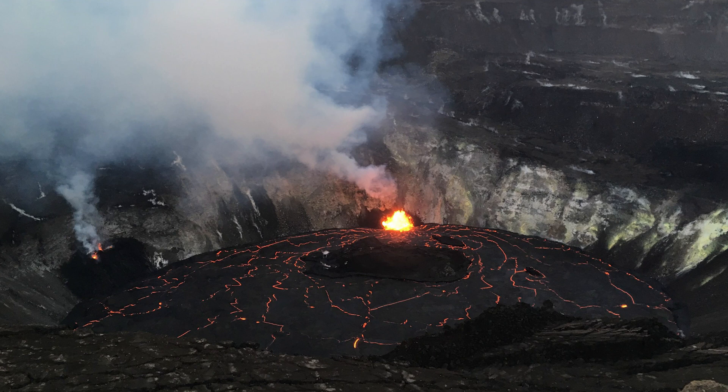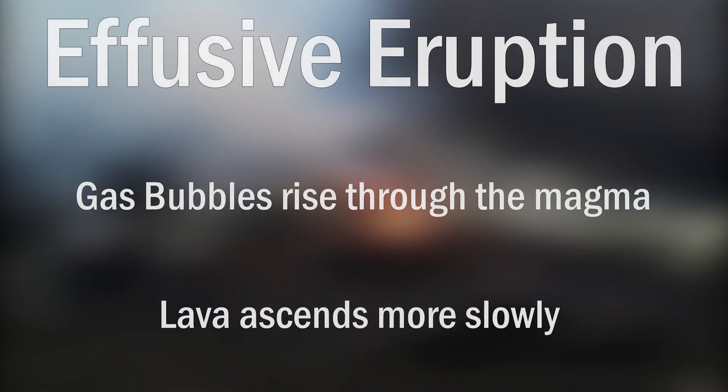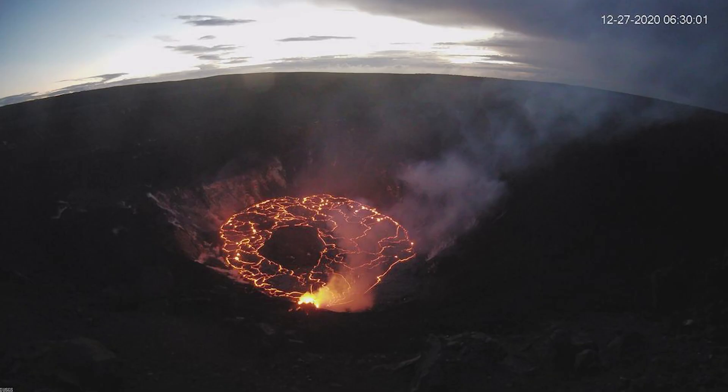Since 1823, Kilauea has experienced mostly effusive eruptions, which involve thinner streams of magma slowly flowing out of the volcano. This is the type of eruption that's happening now, with the summit caldera slowly filling with lava, producing a lava lake 190 meters deep and covering 82 acres as of January 2nd.